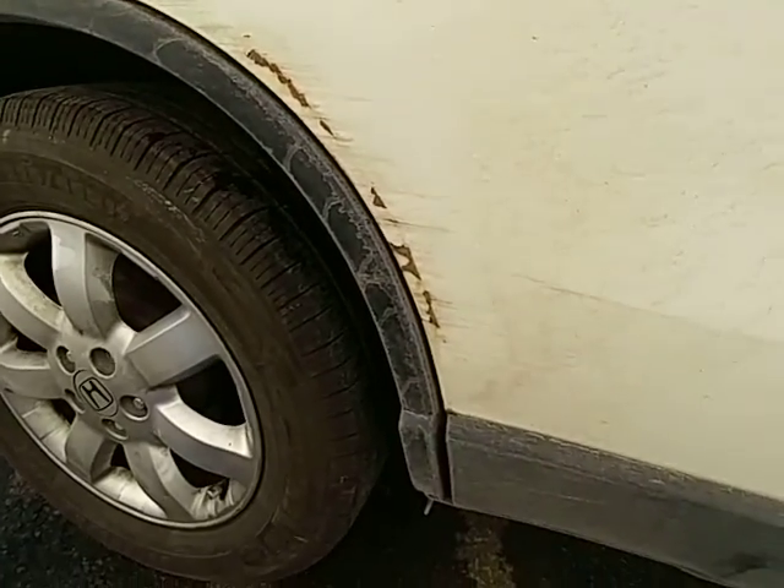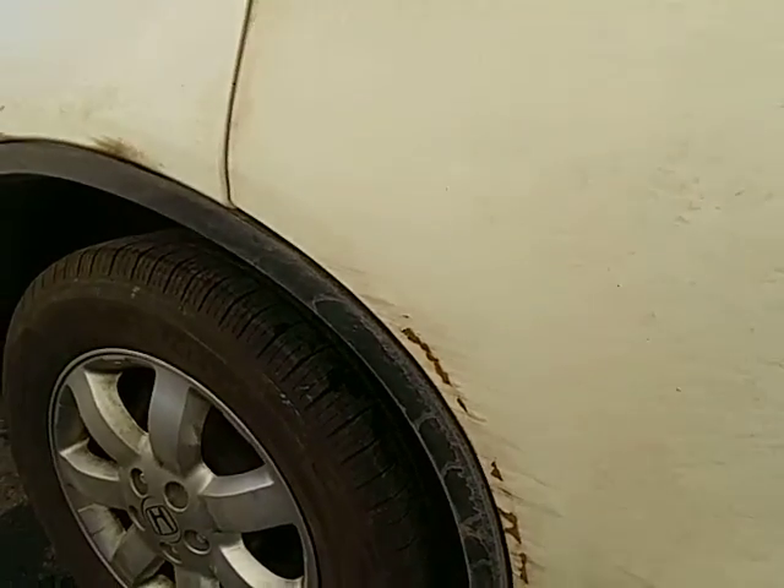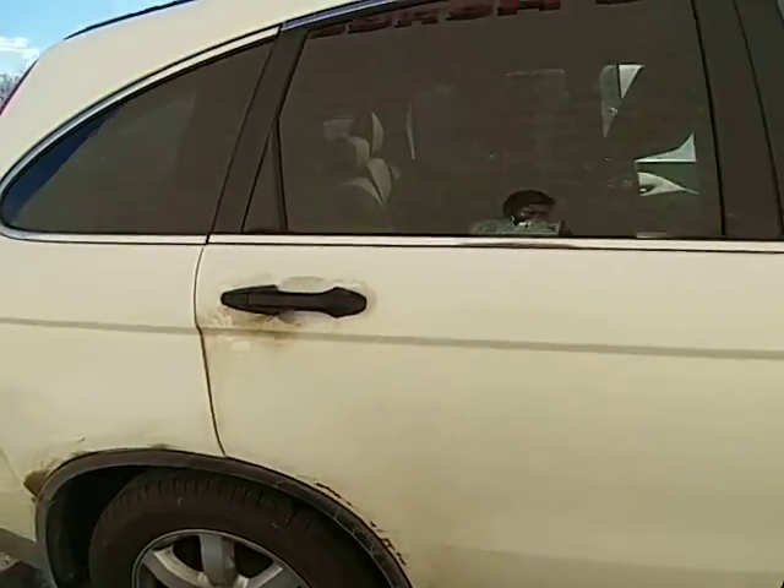The one thing I did notice is right here on the rear passenger door, there's a bit of a scuff to the paint. We'll get that fixed for you as well.